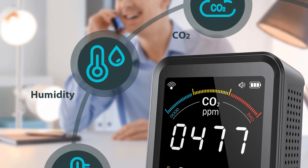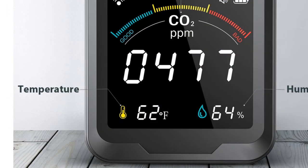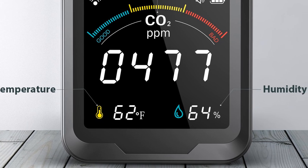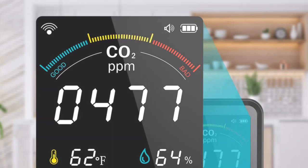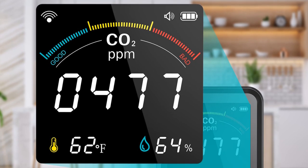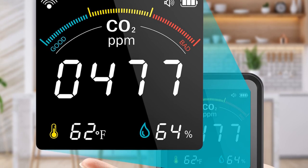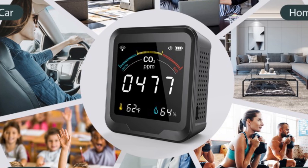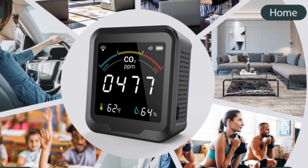The CSI-CO2 detector is easy to set up and use, and comes with a user manual that explains the device's features. The device is small and portable, so you can move it from room to room as needed. It is an excellent investment for anyone concerned about indoor air quality, particularly useful for those with allergies, asthma, or other respiratory issues. With its accurate CO2 sensor, temperature and humidity sensors, and Wi-Fi connectivity, it is a valuable tool for monitoring and maintaining air quality in any indoor environment.